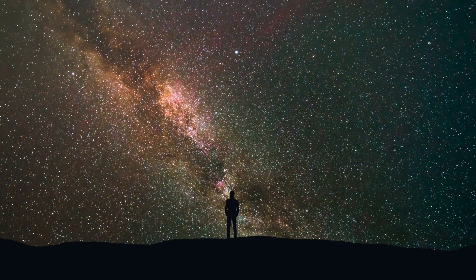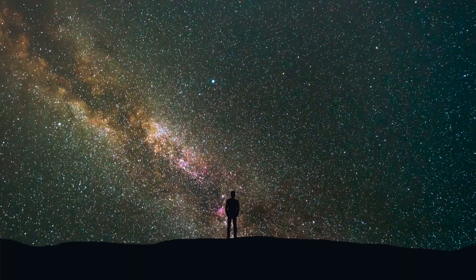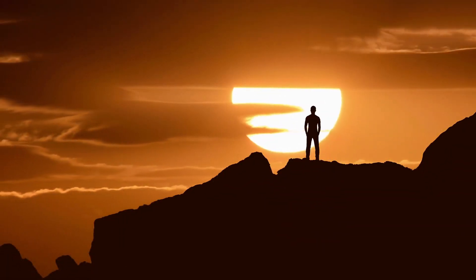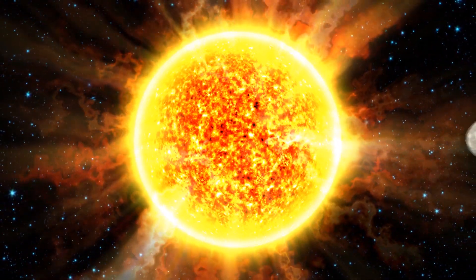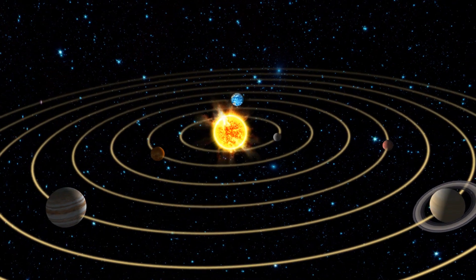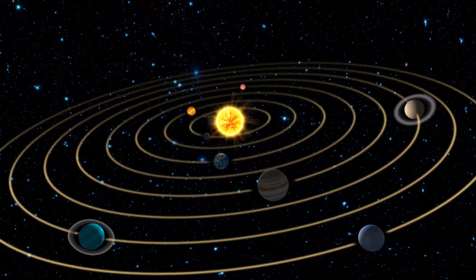Each time you look up to the sky and see a star, you are looking at a sun in another galaxy. If you were on another planet, looking back at our solar system, you would see our sun as a star. It's believed that every sun has a planet orbiting it.